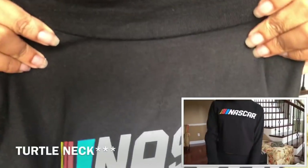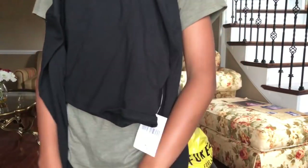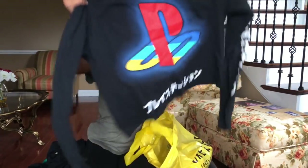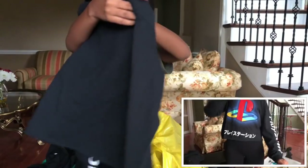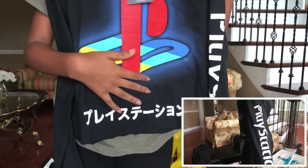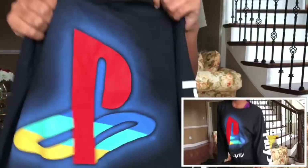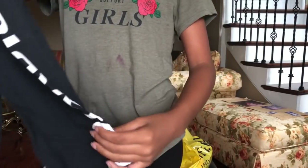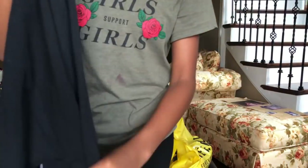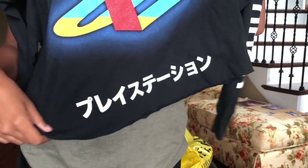It has kind of a collar here and says NASCAR on it, which is really cute — I just like the layout. Next we have another long-sleeved shirt that just has the PlayStation logo on it. I love the colors of the PlayStation logo. It has 'PlayStation' written on one sleeve, and on the back there's what looks like Chinese or some type of Asian language.